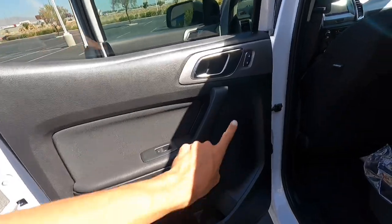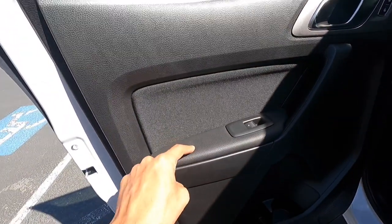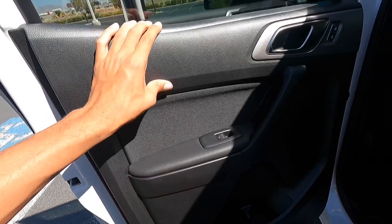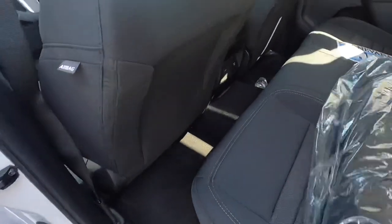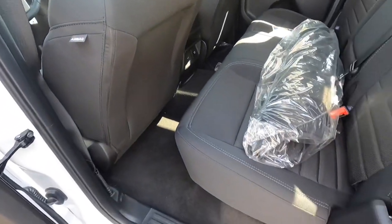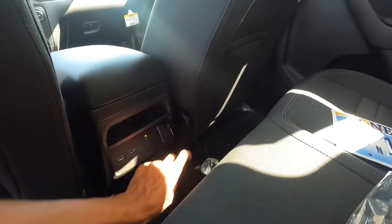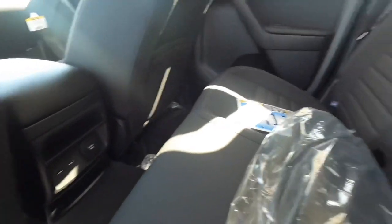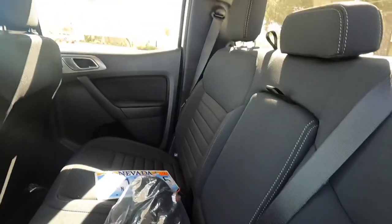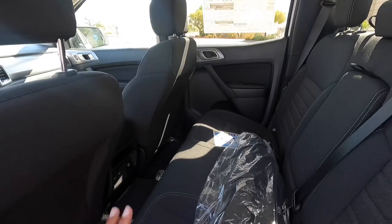Looking at the back seat — it does have door locks back here as well, which is interesting. You get soft touch on the lower door and hard touch up top, plus a little door pocket. There's not a ton of room back here, but shorter people can definitely fit comfortably. This one also has a 110-volt outlet, which is part of the 301A package, along with two USB ports and a full fold-down center armrest.